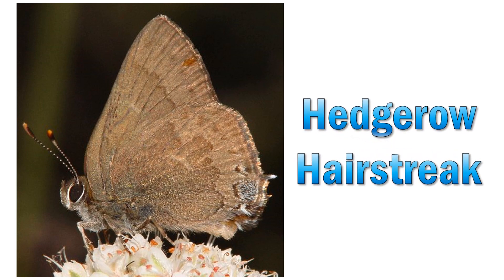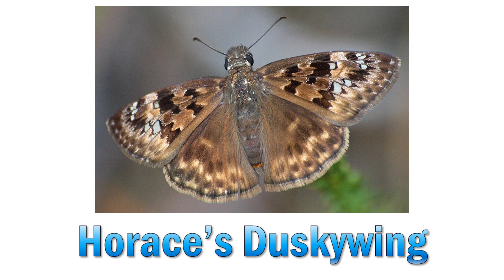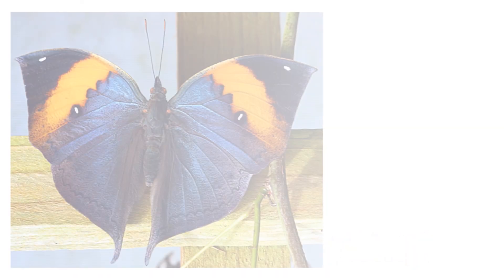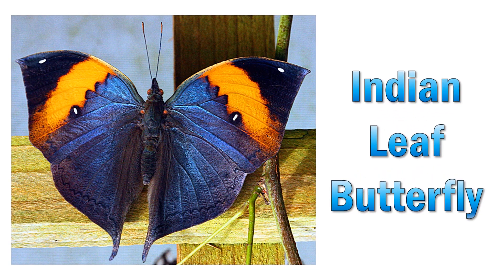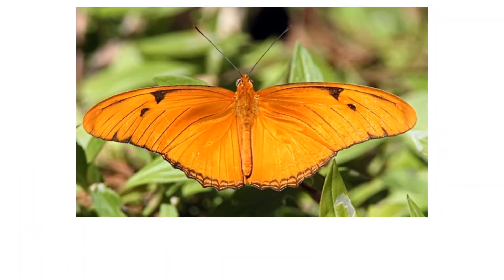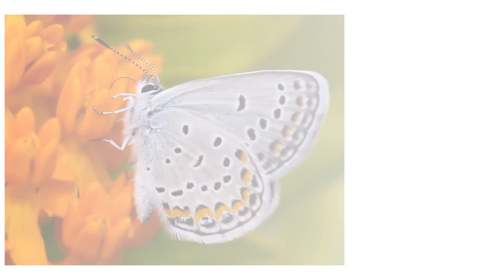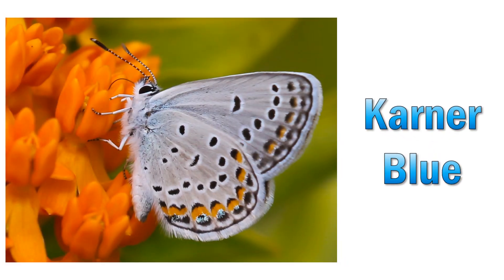Hetero hairstreak. Horaceous ducky wing. Indian leaf butterfly. Julia butterfly. Kamar blue.